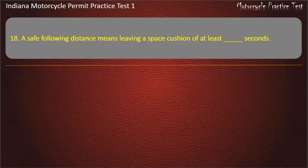Question 18: A safe following distance means leaving a space cushion of at least how many seconds? Answer: 2 seconds.